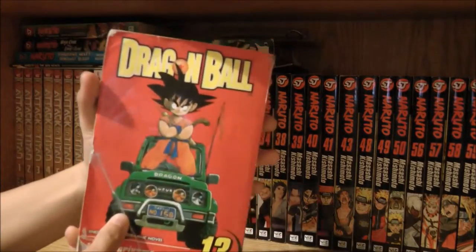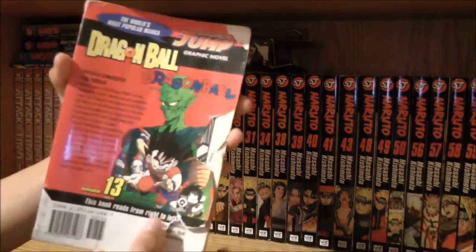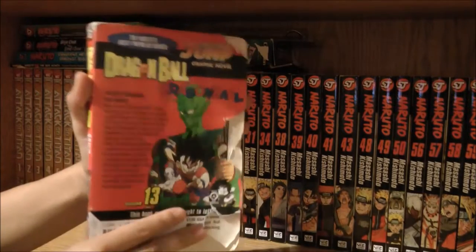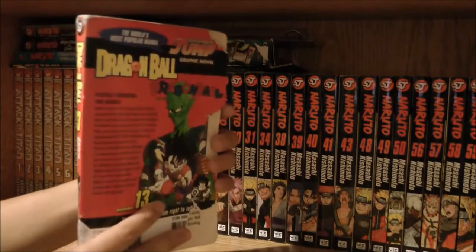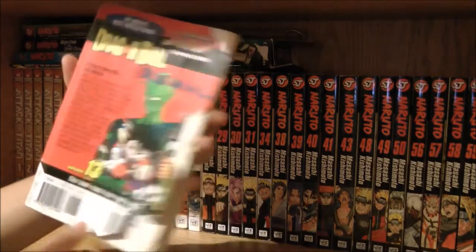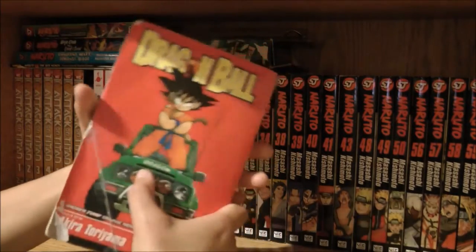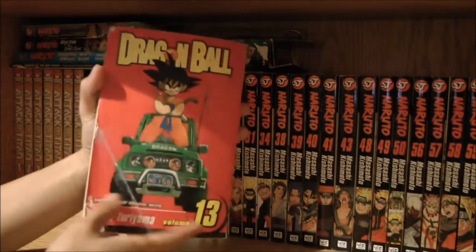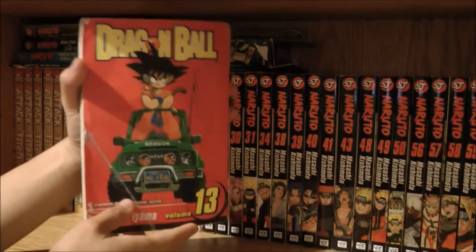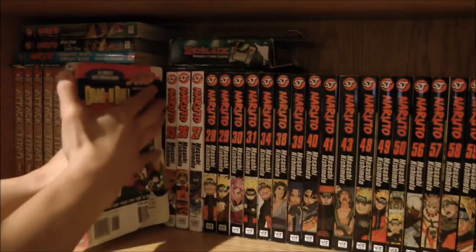Next is volume 13 of Dragon Ball. It's a bit beat up because I got this used from the library a few years back, so that's why it looks like this. I think this is when Goku was battling Piccolo, and I think this was after the tournament.